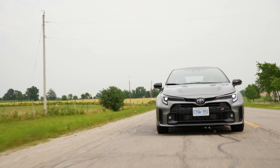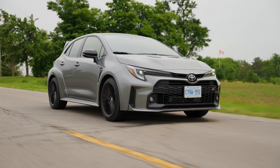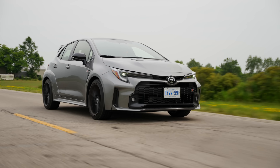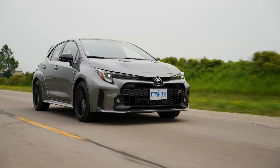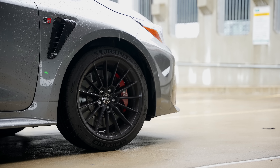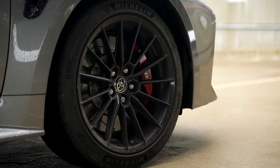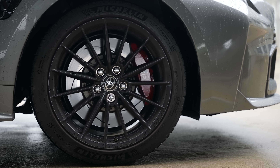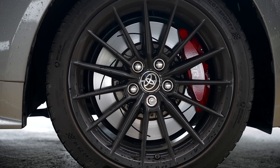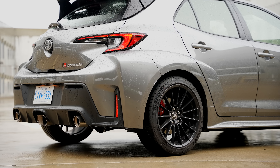Exterior-wise, the Circuit Edition is very similar to the Core Edition base model. At the top, we have vents that are actually functional — you can see it when you pop the hood, which is extremely light. They let more air into the engine while keeping rain out. It's a very functional and protective design, and on the outside it gives it a very aggressive look you can notice from far away — something you don't get with the Core Edition.